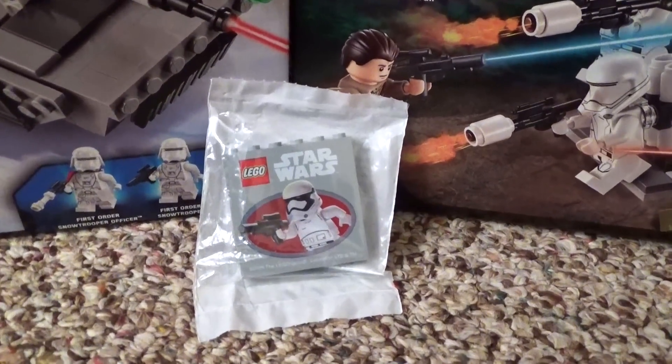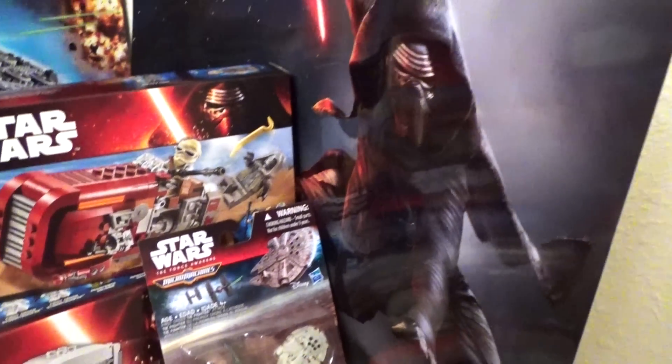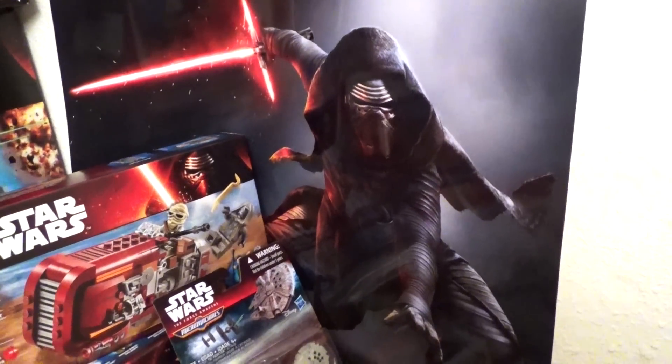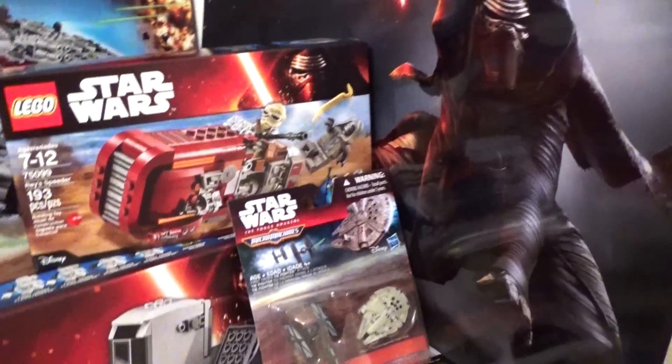This is the special Toys R Us commemorative brick right here, which is pretty cool. I'm glad I got that. I also got this really, really awesome poster of Kylo Ren that's a Toys R Us exclusive, so that's really cool too.